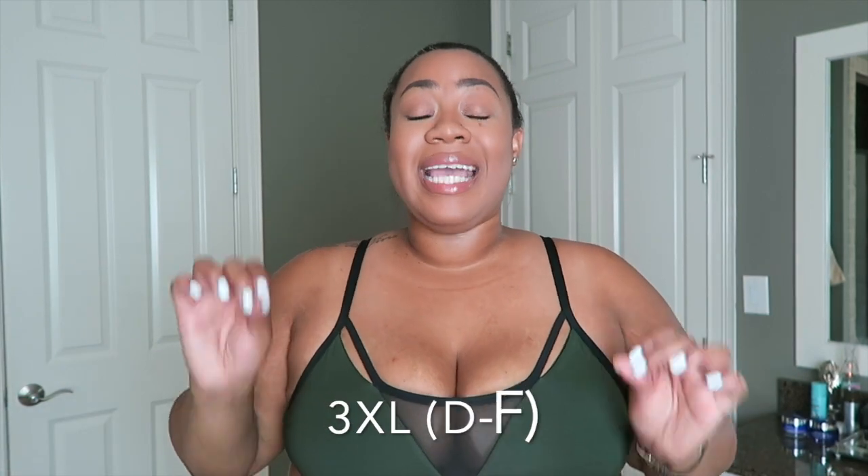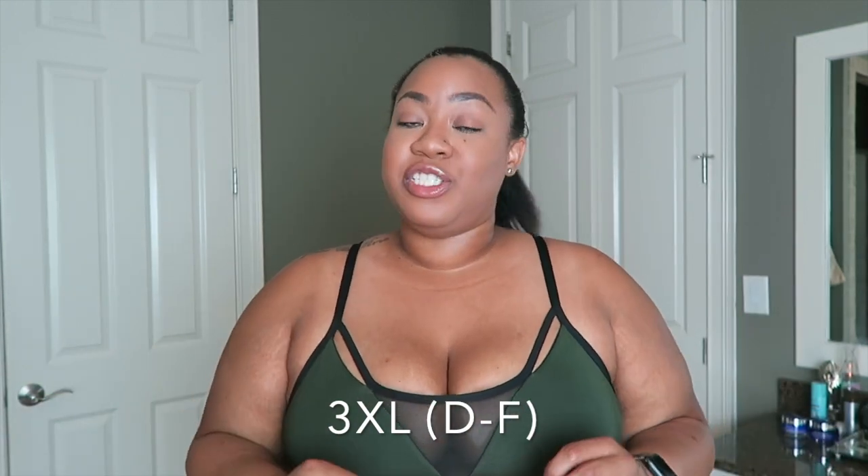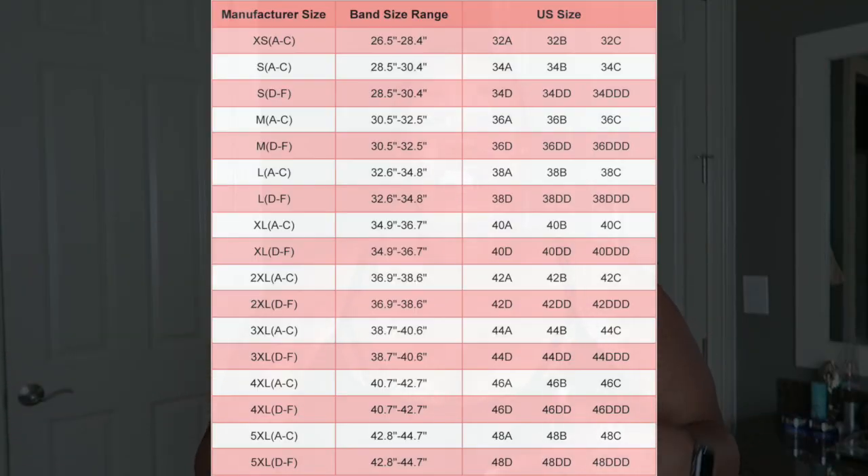I'm all about inclusivity, and the great thing about everything I'm showing today is that it is offered in sizes that are not plus-size too. For general reference, right now I'm about a US size 16, fitting anywhere from an XL to a 1X. All the sports bras I'm showing are a 3XL, size D through F. You really have to pay attention to the Yvette Sports sizing chart because it uses international sizing — I'm normally a 38 Double G UK.